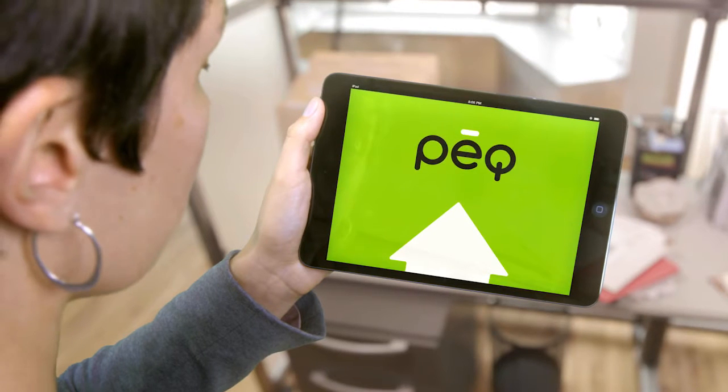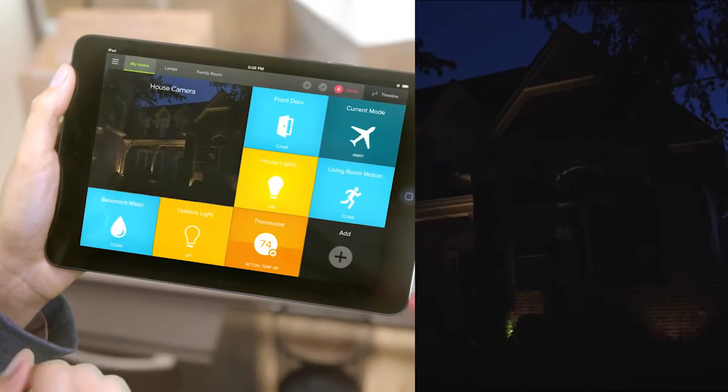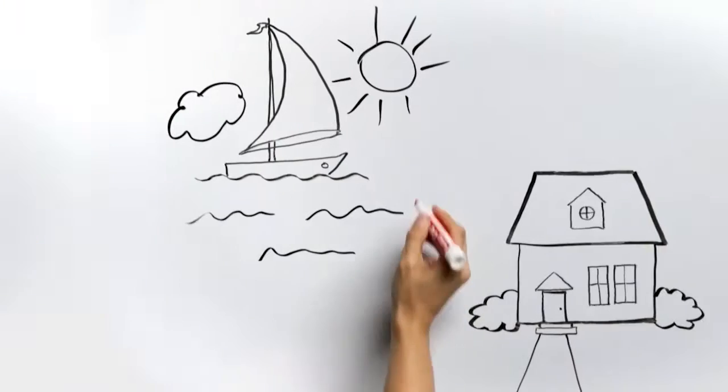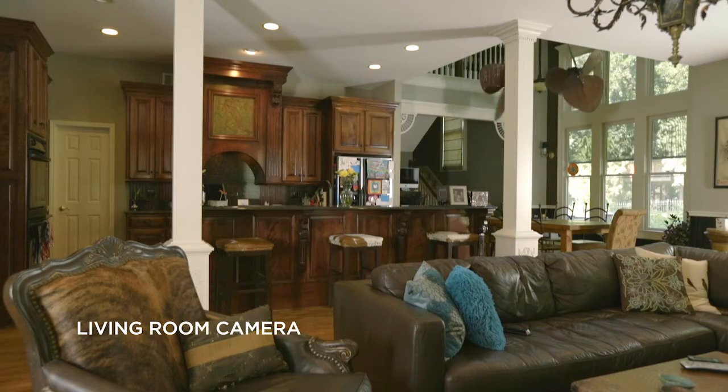Introducing PEAK, the home security and automation system that gives you complete protection and control with one simple app. Use your smartphone, computer or tablet to monitor your home from across the room or across the country. Easy access, instant control.